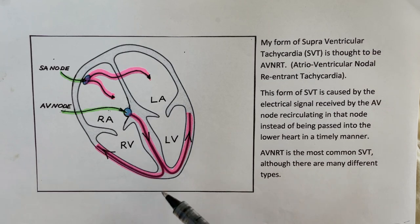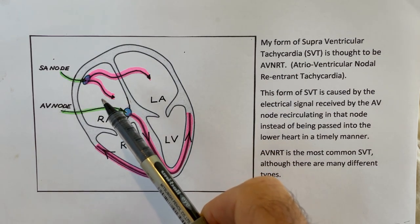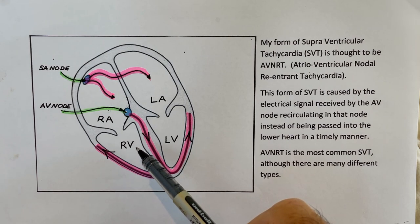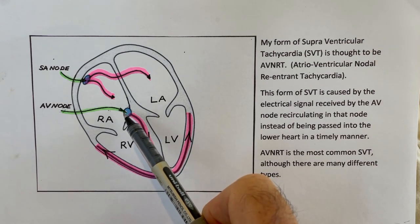An ectopic beat is just an odd beat. Ectopic means out of place. It's initiated somewhere in the top part of the heart and causes the ventricle to contract before it was intended to — so not under control of the AV node.